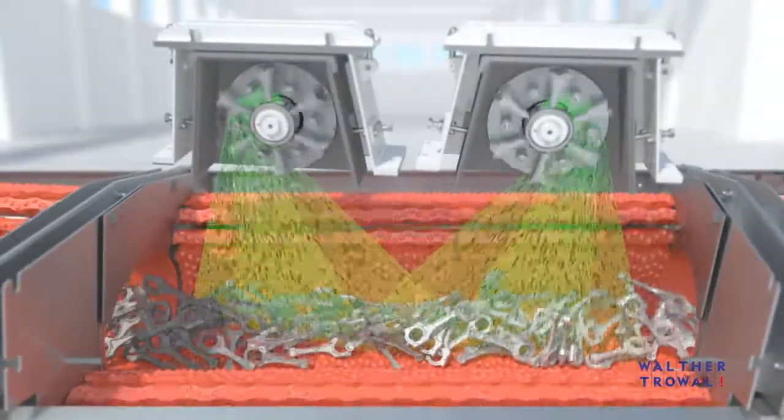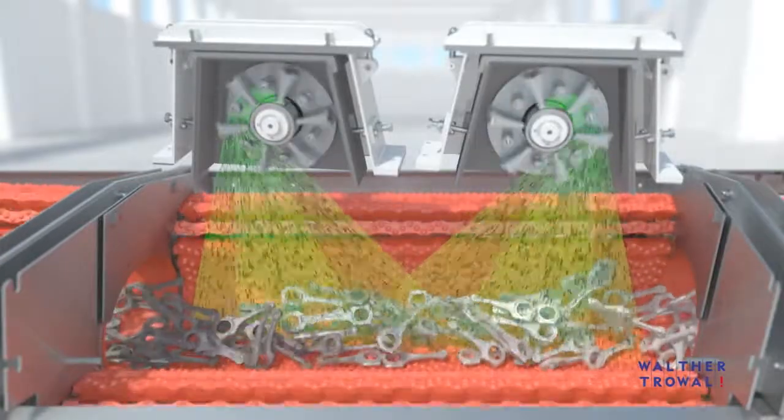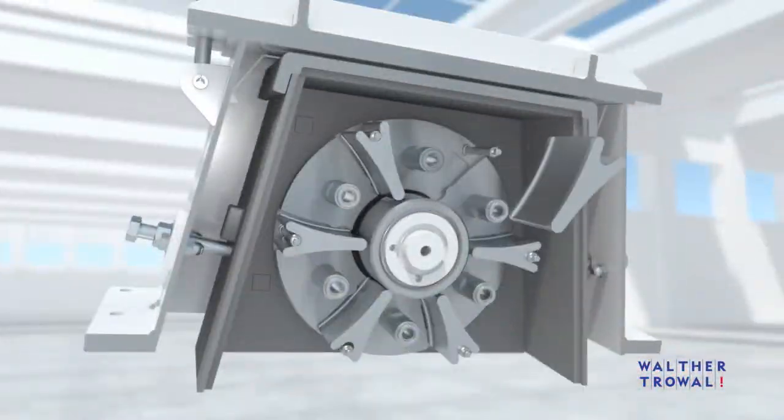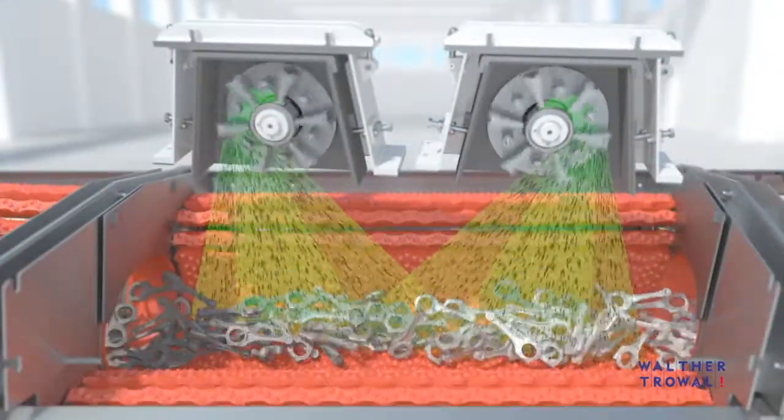The short distance between the turbines and the workpieces guarantees optimum utilization of the energy input. The new High Performance Blast Turbines were specifically designed for the THM Shot Blast Machines.